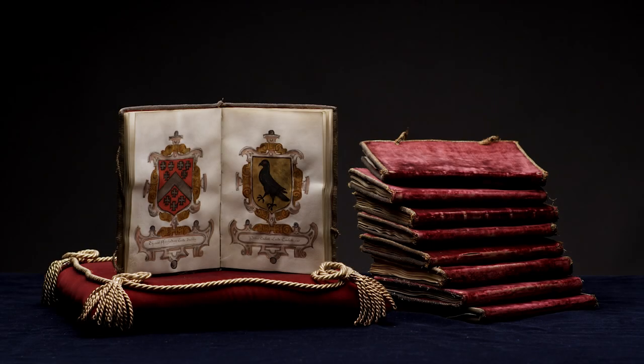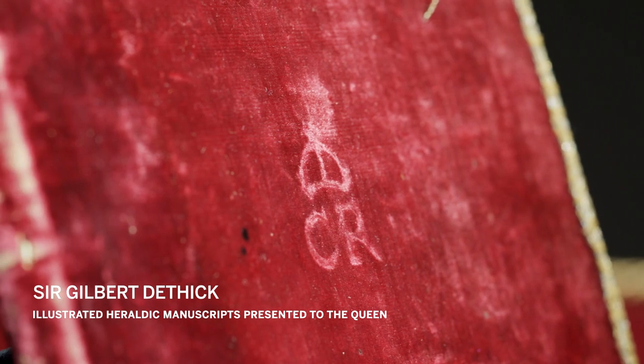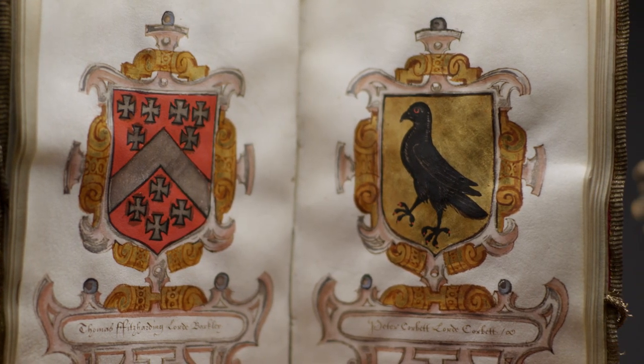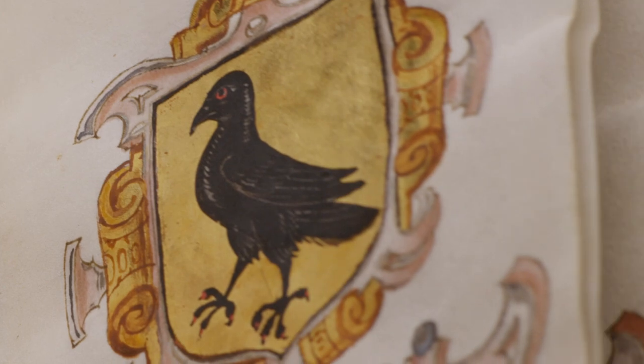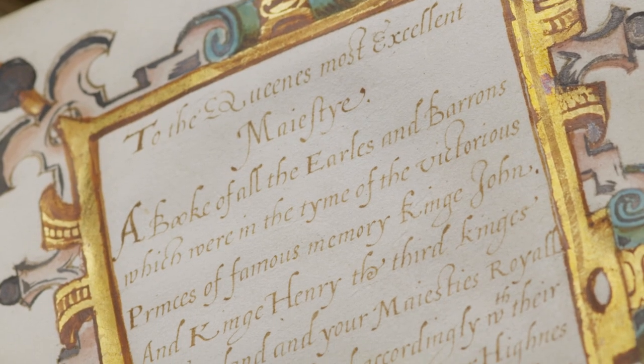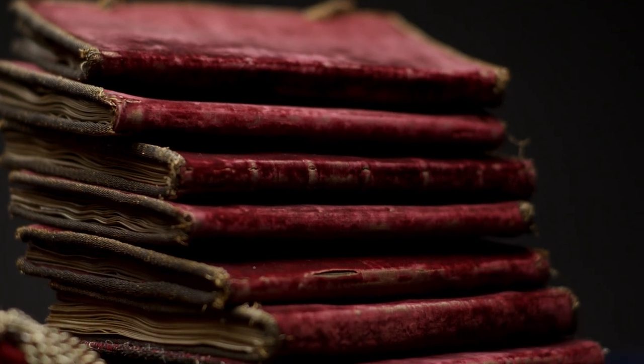Inside the antique red velvet bindings with Charles I's initials are exquisite manuscript illustrations of heraldic charges, sumptuously gilded. These were presented to Elizabeth I as a New Year's gift from the years 1568 to 1580 by Sir Gilbert Dethick.